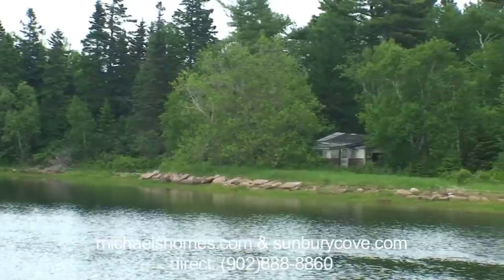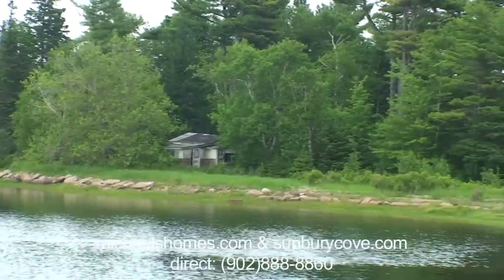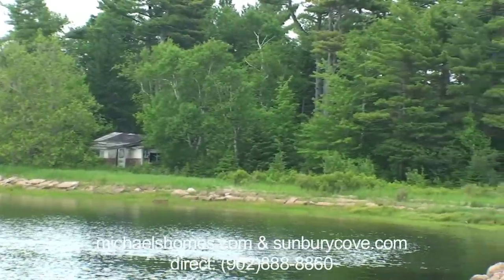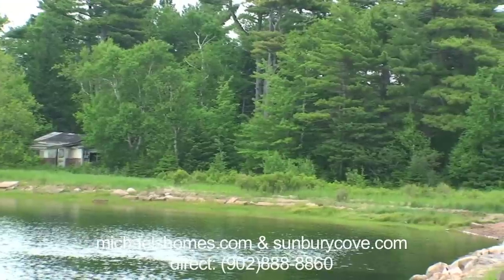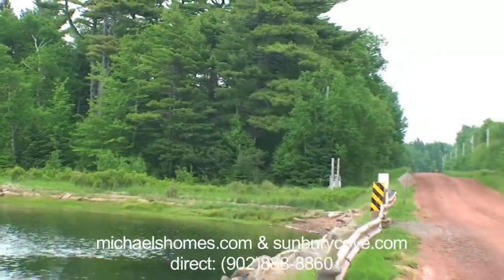There's the cottage in the center of this clip, and then back to the road.